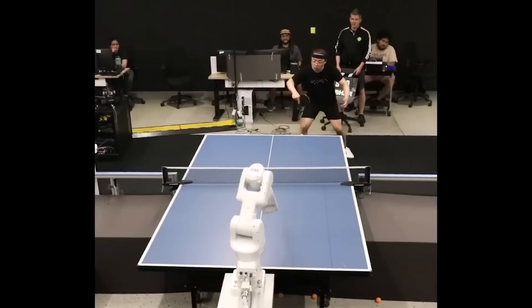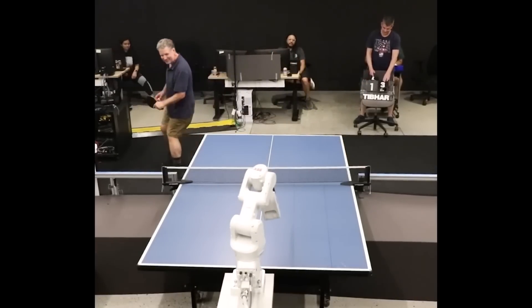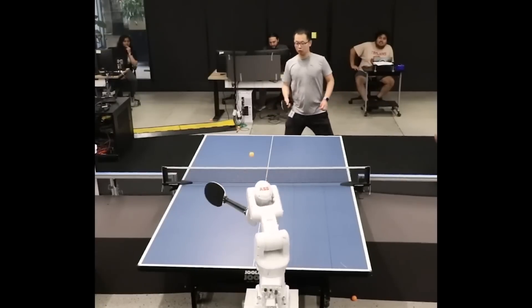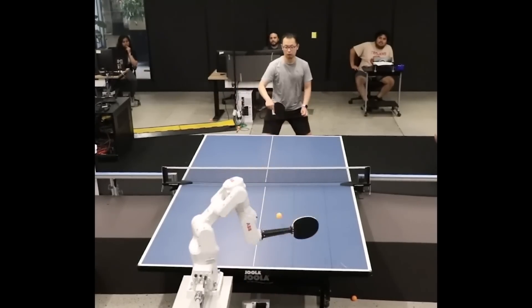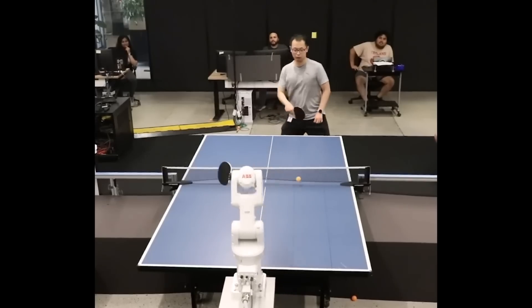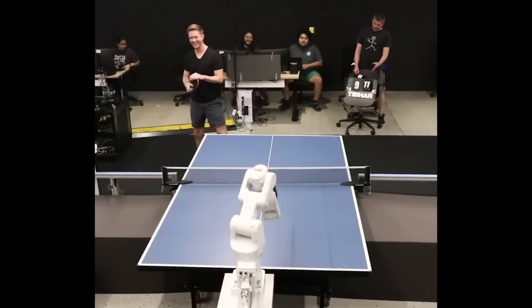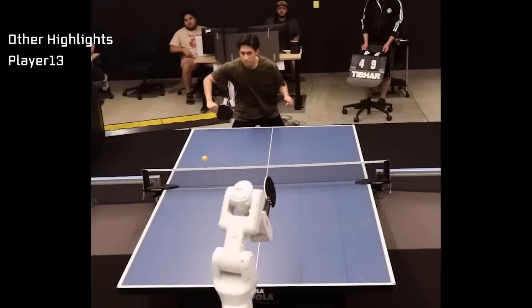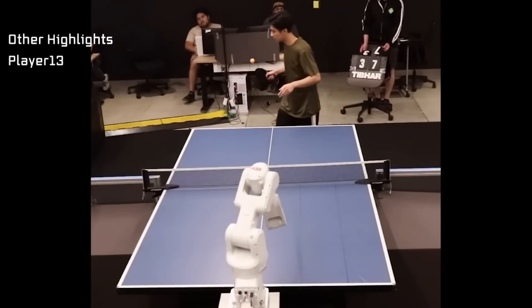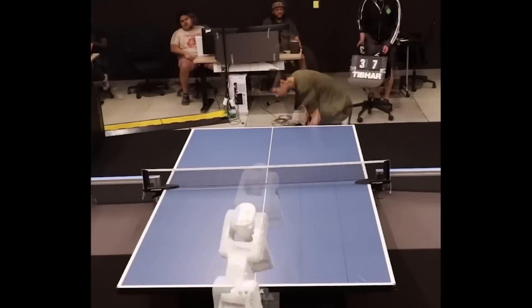If you're trying to improve your game, a robot can be designed specifically to improve it — to increase the density of practice, reduce how much time you spend chasing the ball, and if you want to work on a specific situation you're weak at, it can constantly place the ball in that location. But more importantly than just what this specific table tennis robot can do, is the idea that training robots in simulations and transferring those skills and abilities to the real world — that process is getting better and better. More and more people are successfully doing it, publishing their results, sharing the problems and how they overcame them, and sharing best practices.